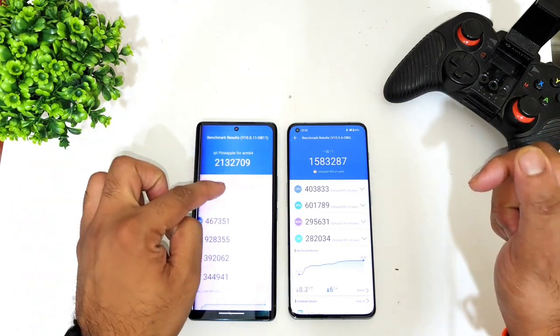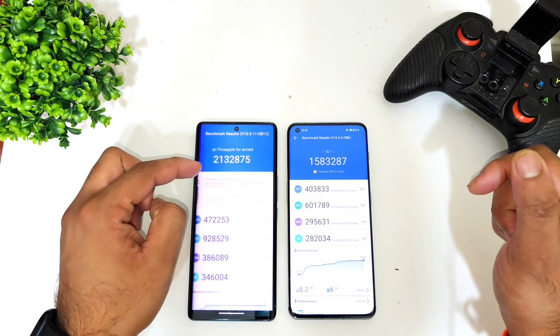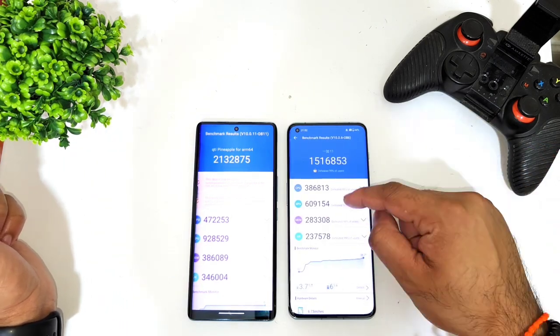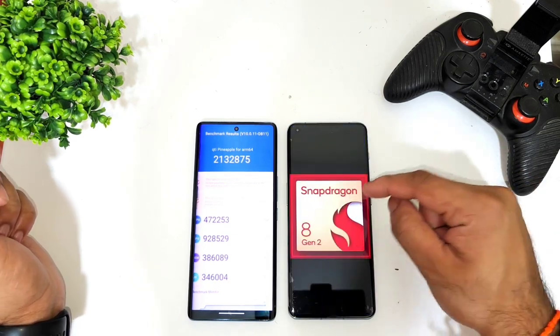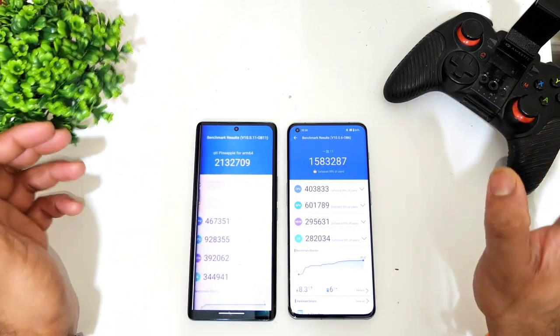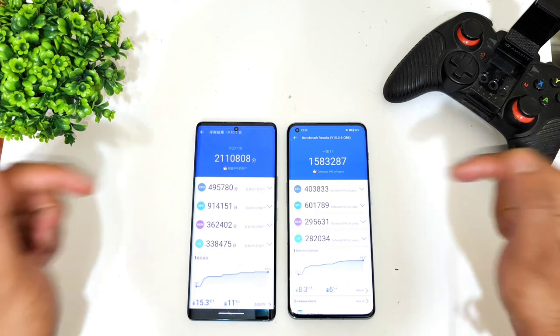As you can clearly see in the results, the Snapdragon 8 Gen 3 is maintaining around 21 lakhs, while the Snapdragon 8 Gen 2 is close to 15 lakhs. This is the overall benchmark comparison between both powerful chipsets.